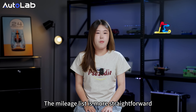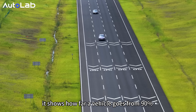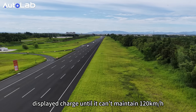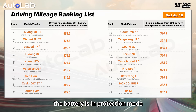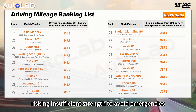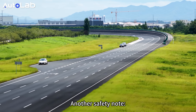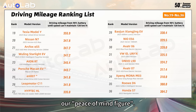The mileage list is more straightforward — it shows how far a vehicle goes from 90% battery charge until it cannot maintain 120 kmph. When it cannot hit that speed, the battery is in protection mode, power response slows, risking insufficient thrust to handle emergencies. Get off the highway nearby and don't push on. The top 30 cars on the list all have over 330 km of real range — our peace-of-mind figure.